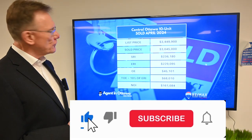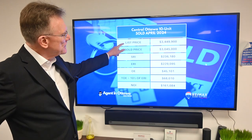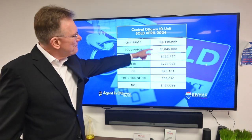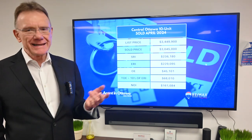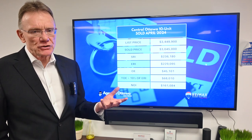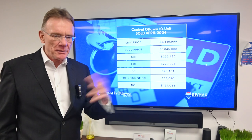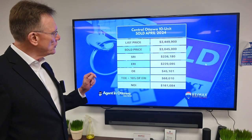This was located in central Ottawa. It had a list price of three million four hundred forty-nine thousand dollars and it sold for three million forty-five thousand dollars. When I see that, we're looking at a pretty significant spread between list and sell price, which could indicate that after negotiating the original price, some problems were discovered during the inspection — latent defects — and they amended the price during the conditional phase of the transaction.